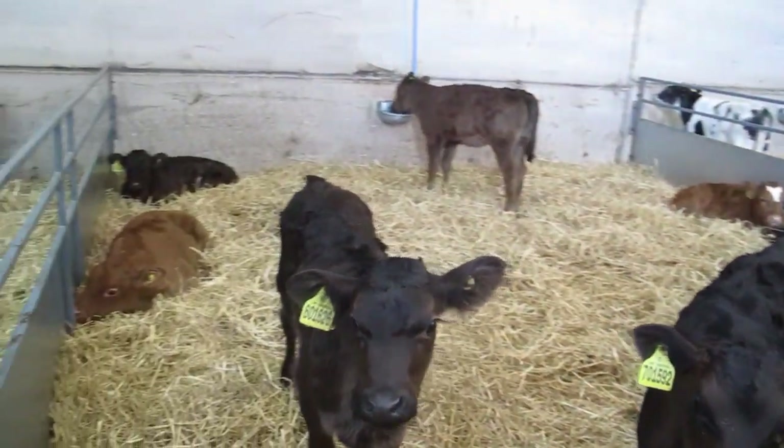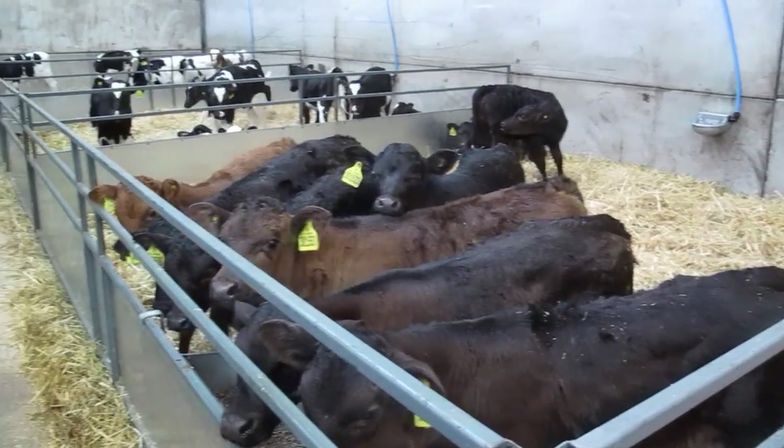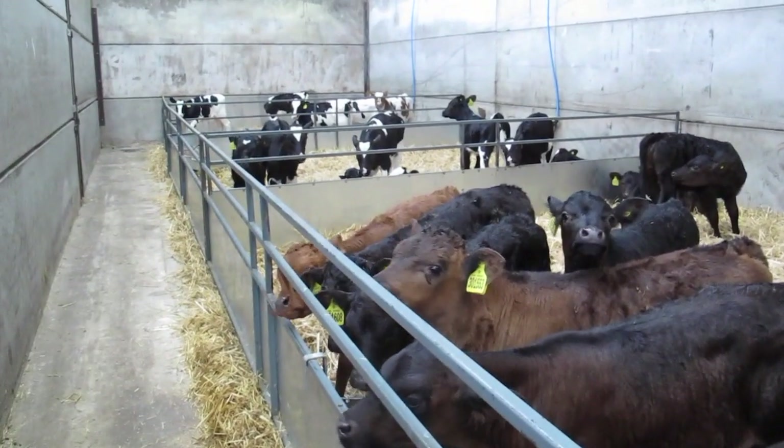Mark operates a flying herd, which means they don't rear any dairy replacements for replacing cows that leave the herd. What replacements are required are purchased from year to year. The farm has operated this replacement system since 1963.